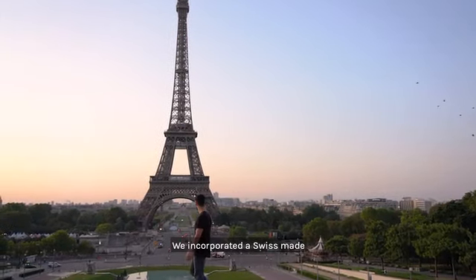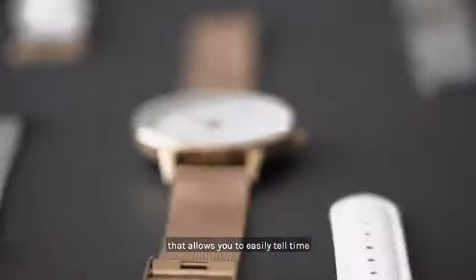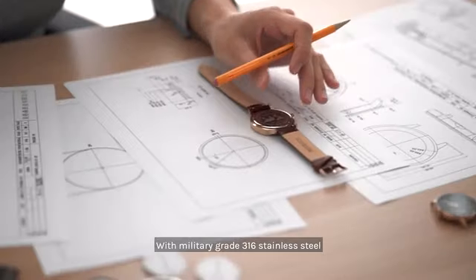We incorporated a Swiss-made GMT dual-time movement that allows you to easily tell time in two places at once, housed in one of the thinnest GMT cases ever made, with military-grade 316 stainless steel and diamond-cut hands.